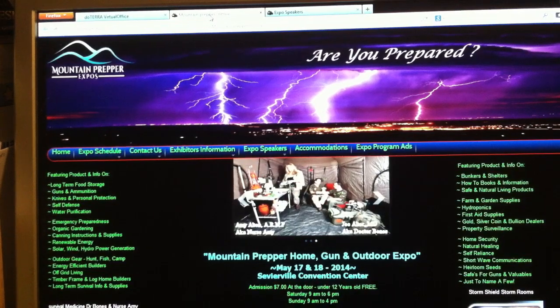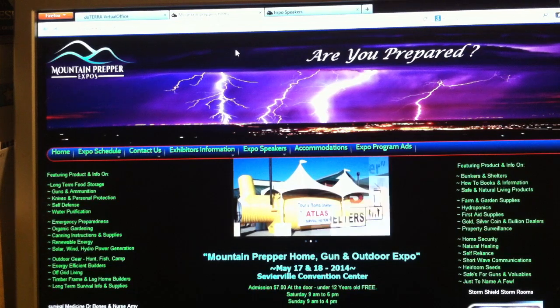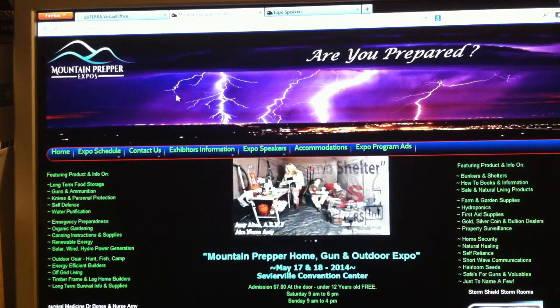Welcome to 7 Trumpets Prepper and guys, I've got some great news to share with you. If you live in the southeast, there is an expo coming up that you cannot afford to miss this year — that's mountainprepperexpos.com.